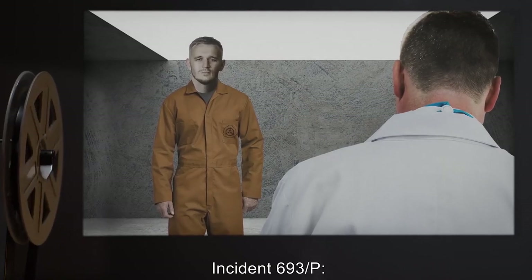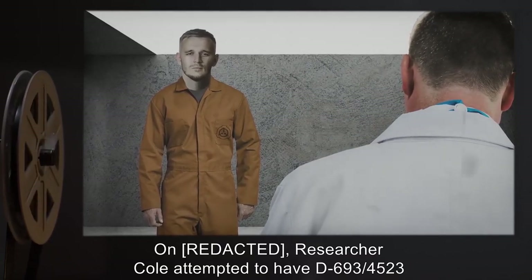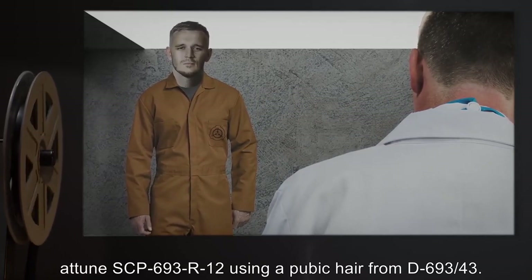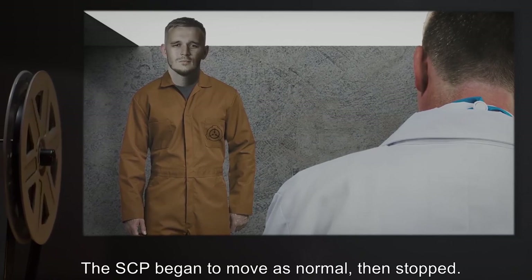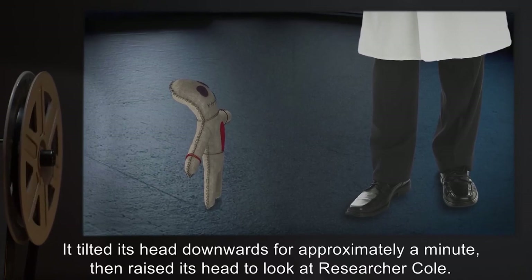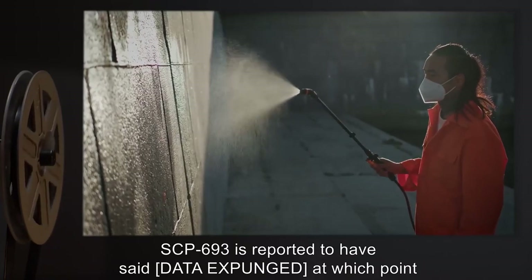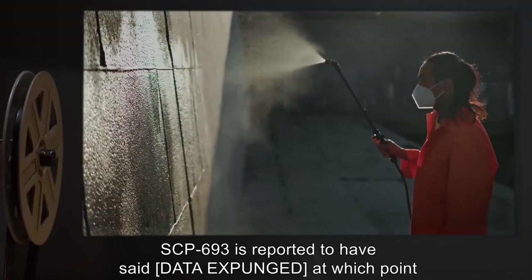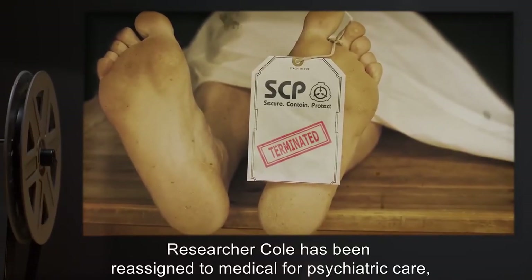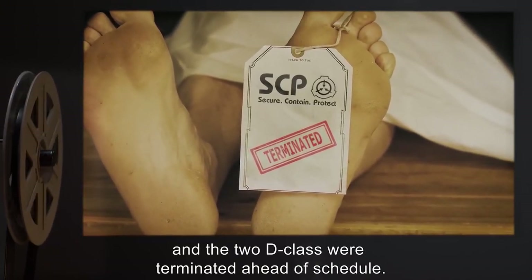Incident 693-P: Researcher Cole attempted to have D-693-45-23 attune SCP-693-R-12 using a pubic hair from D-693-43. The SCP began to move as normal, then stopped. It tilted its head downwards for approximately a minute, then raised its head to look up at Researcher Cole. SCP-693 is reported to have said [data expunged], at which point a cleanup crew was sent to the testing chamber. Researcher Cole has been reassigned to medical for psychiatric care, and the D-class were terminated ahead of schedule.